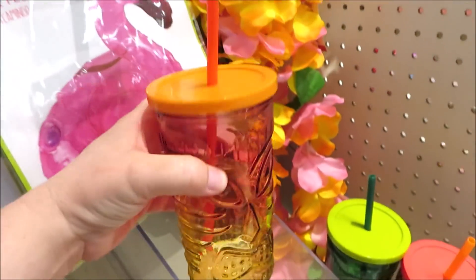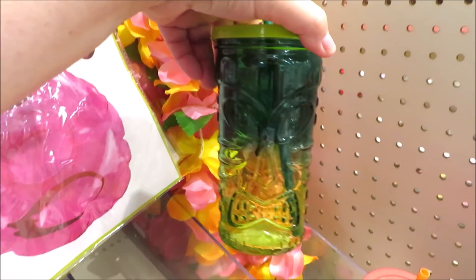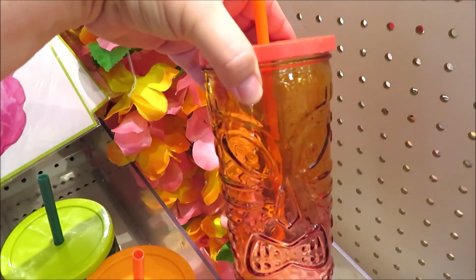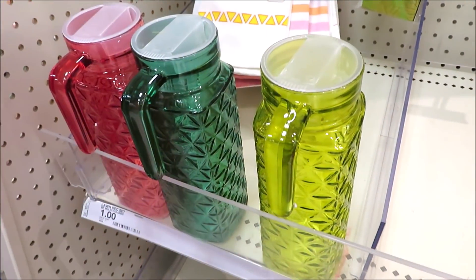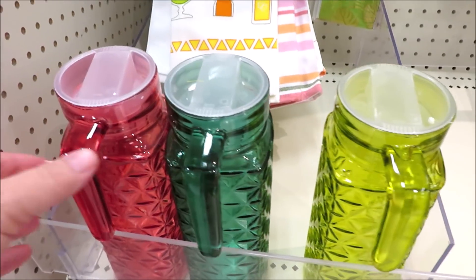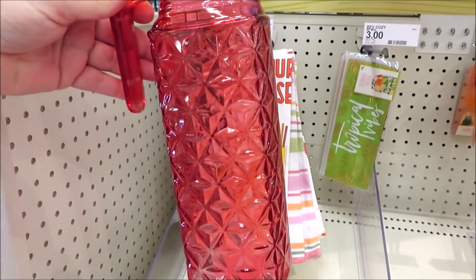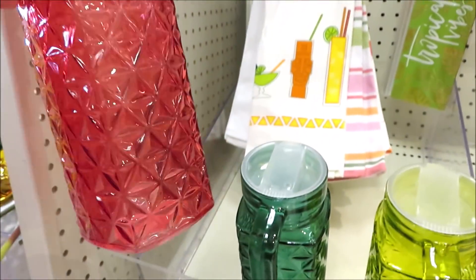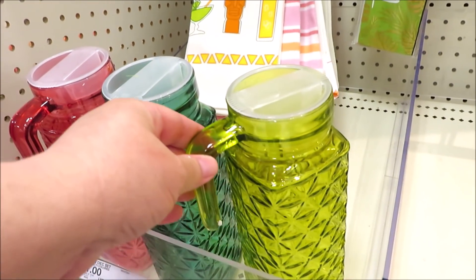They do have plastic lids and straws. It comes in the orange version, the green, as well as a pink and yellow combo. Also in glass, they did these little carafes with handles — they are so pretty with the little cut glass design on them for just three dollars a piece. It comes in the pink, the darker green, and more of a chartreuse.